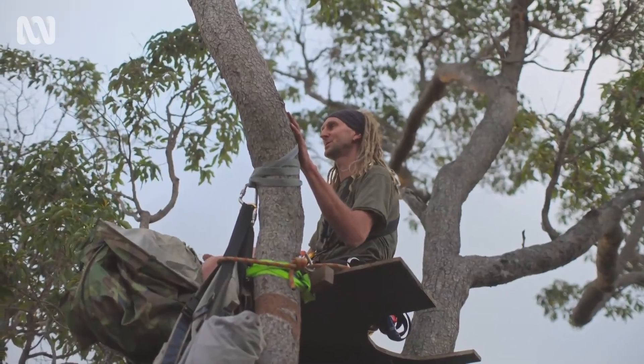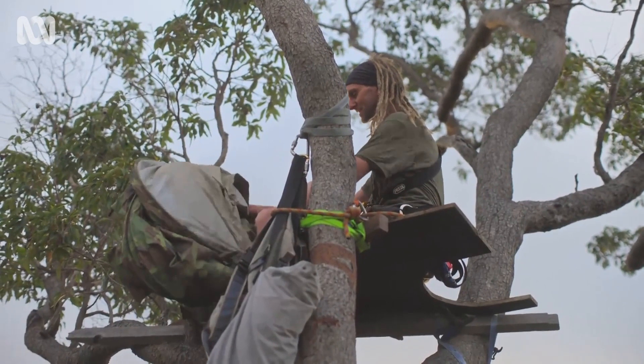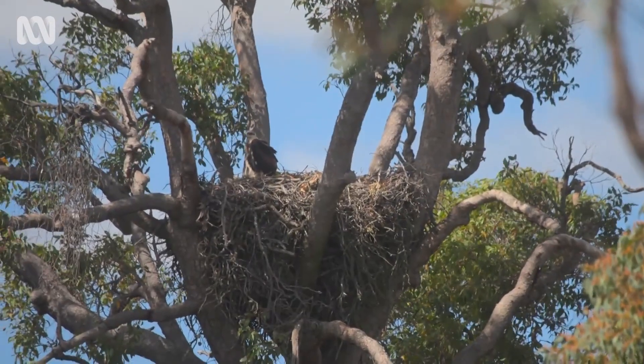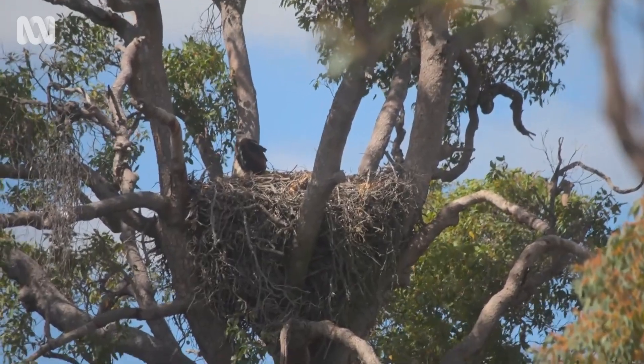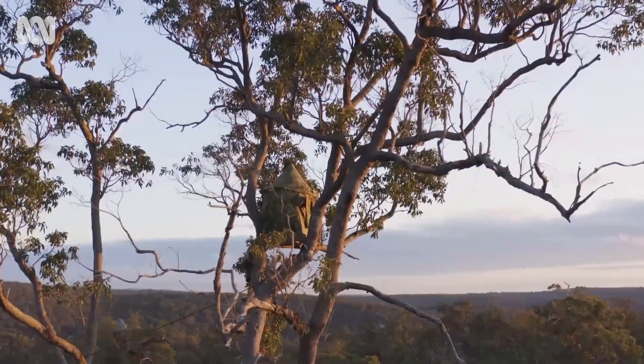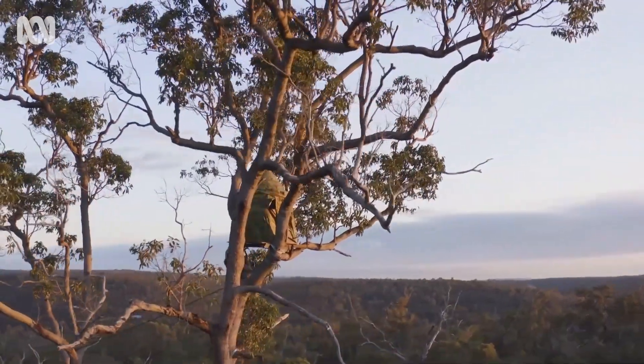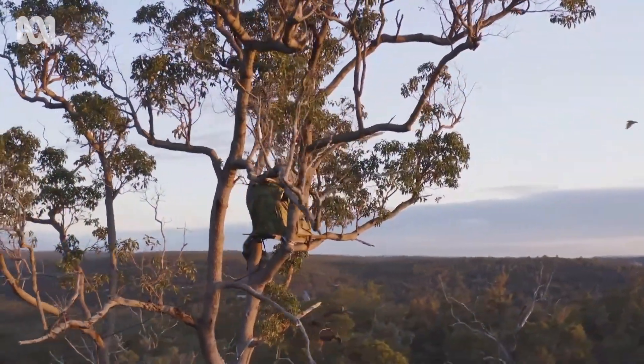You can't film eagles without being concealed in a hide because they will be too scared of you, so you really need something covering you. The light's just getting nice now — the chick's beautifully illuminated on that nest over there. I'm hoping I can just pop this hide up, and in the next half an hour or so the birds will be coming back into the evening routine and hopefully we'll get some feeding behaviour.